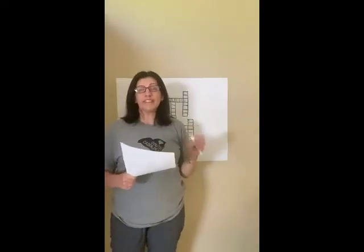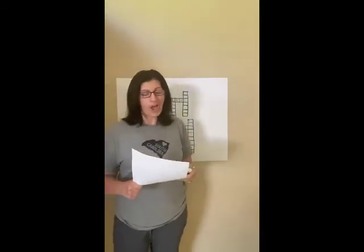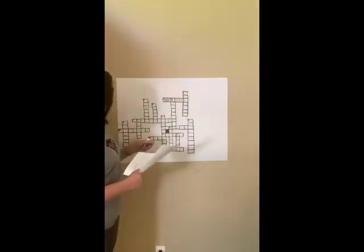Did you know that 60% of the Amazon rainforest is in Brazil? So if you've ever wanted to be an explorer in the rainforest, Brazil is a great place to go. Okay, we're going to seven across.